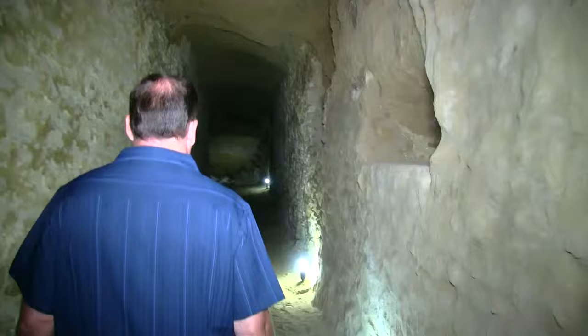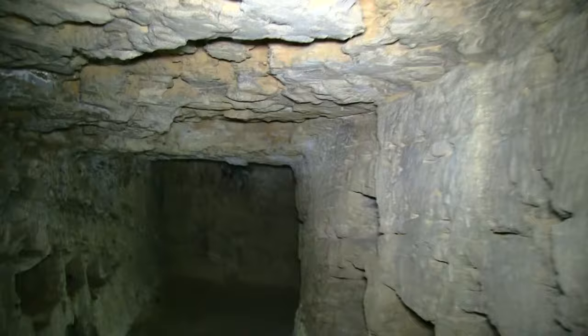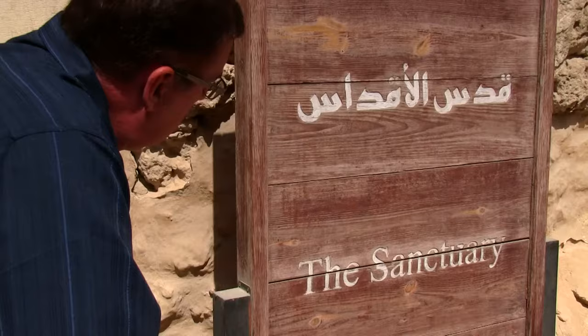Virtually nothing of the temple remains on this site today, except for some above-ground rubble, and an underground vault with niches that contained an annex of the library. A striking Apis bull statue, made of basalt stone, somehow survived from the Serapian, and is now in the Greco-Roman museum, with a copy in the sanctuary.